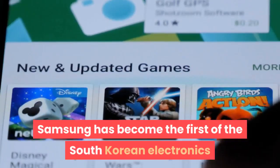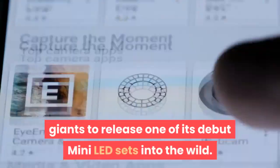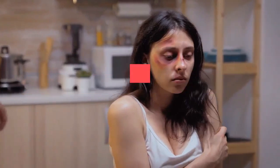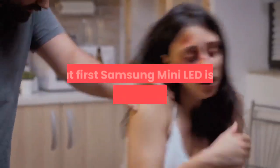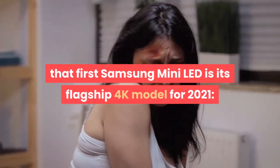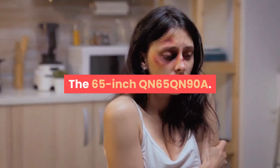Samsung has become the first of the South Korean electronics giants to release one of its debut mini-LED sets into the wild. And surprisingly, given the push the brand has been giving 8K in recent years, that first Samsung mini-LED is its flagship 4K model for 2021, the 65-inch QN65QN90A.